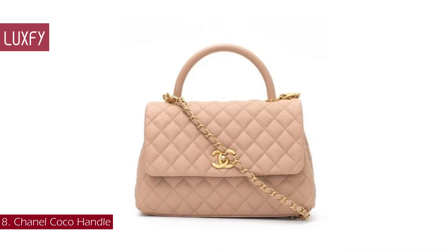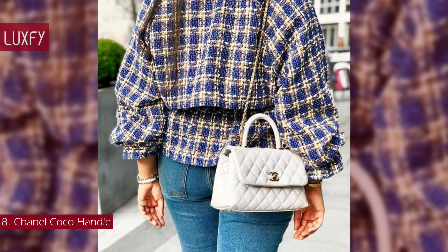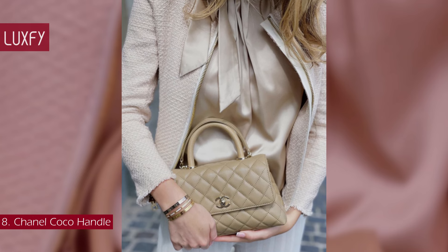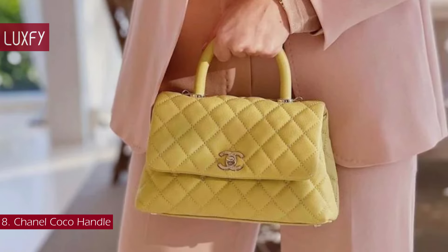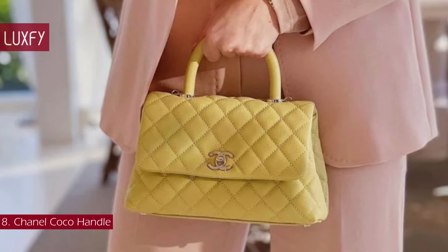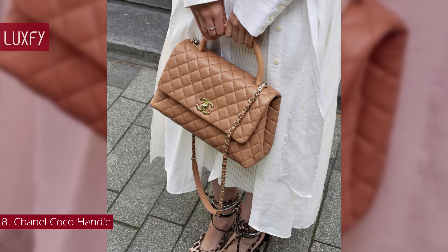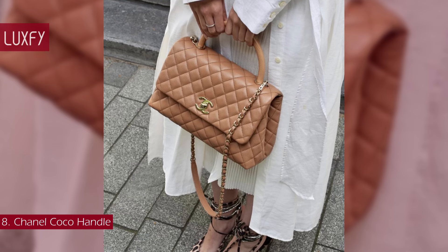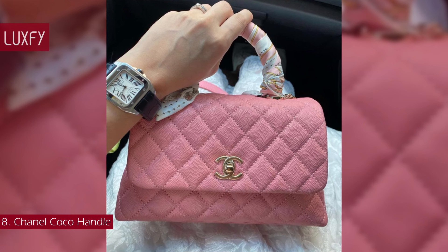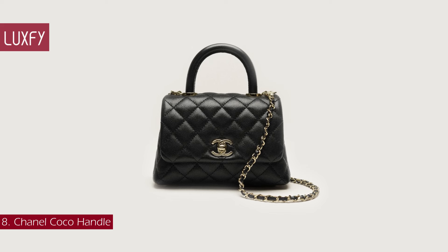Number 8: Chanel Coco Handle. Also known as the Flap Bag with Handle, Chanel released this bag in 2015. The style received mixed reviews at the time, with critics saying it was too similar to other Chanel styles. However, the Chanel Coco Handle has stood the test of time and is a firm favorite among many Chanel enthusiasts. The Chanel Coco Handle features Chanel's classic codes — the diamond quilting, the flap, the interlocking CC logo, and the chain strap — but with the addition of its distinctive feature, the top handle. This is a beautiful Chanel bag that is a little less serious than the classic styles, but is still super chic. This mini Chanel Top Handle bag is sold for $5,400.